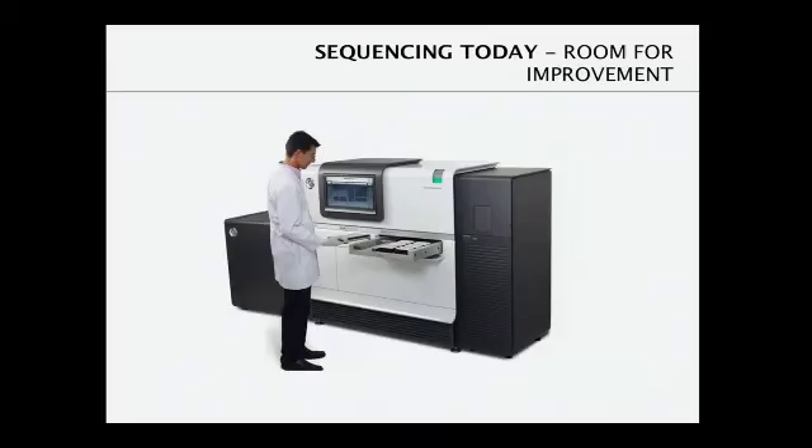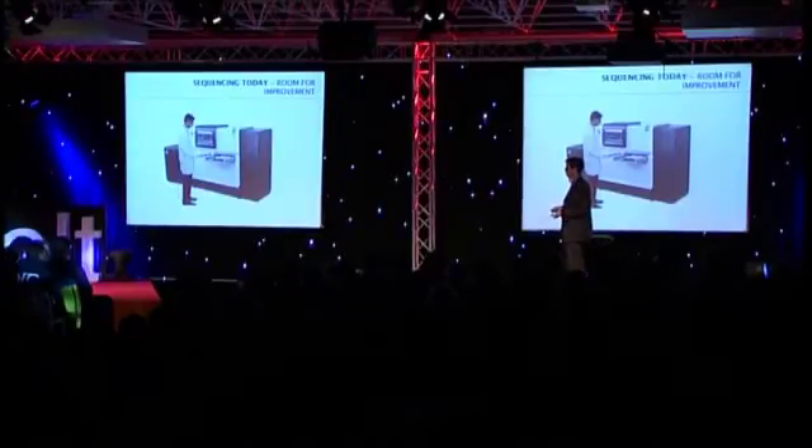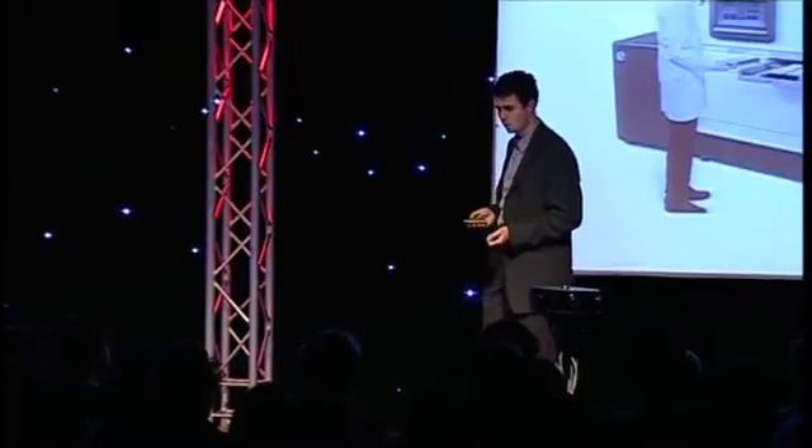Nevertheless, sequencing today still requires bulky, expensive equipment. There's an example here from a system from Pacific Biosciences, a company from California that we are collaborating with. It's a very sophisticated system that analyzes tens of thousands of single molecules simultaneously and yields high-quality data, but the tool is horrendously expensive and very big — so it will never be adopted in hospitals or doctors' offices.